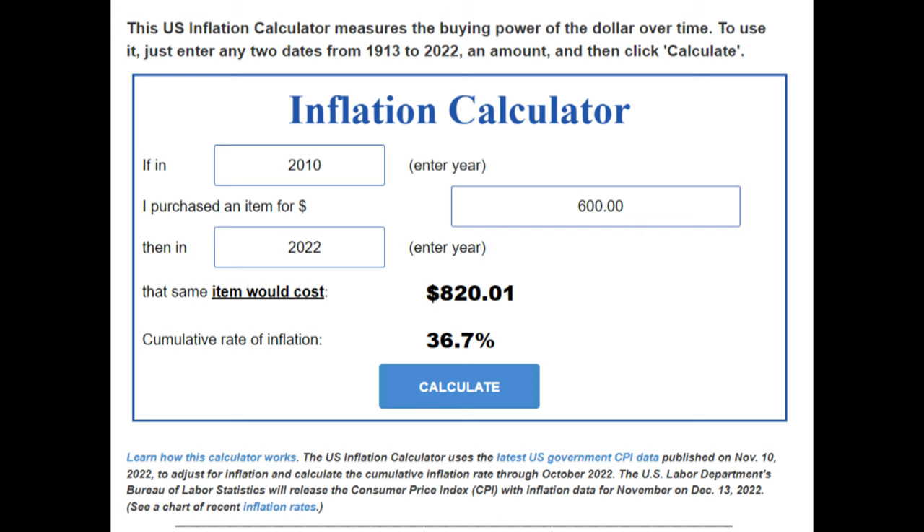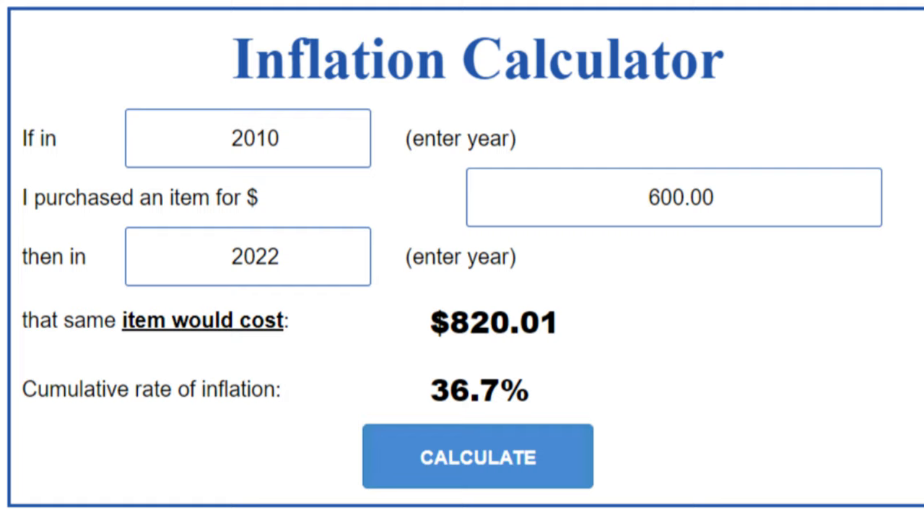Back in 2010, the average price of a vacuum cleaner was $600 — and yes, that includes the Walmart specials. So now in 2022, if we add inflation, we can see what we're dealing with when we talk about budget vacuums. By budget, I'm going to say under $800. I know it sounds absurd today, but that's really where we're at.